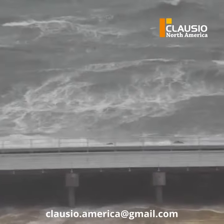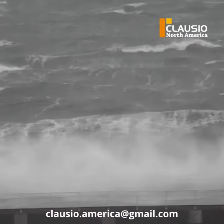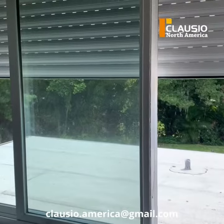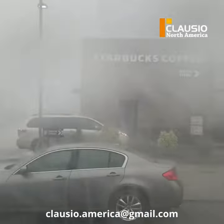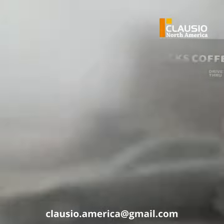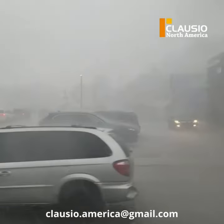Plus, they offer added security to your home and can even help to reduce noise pollution and energy costs. By equipping your home with roller shutters, you can have peace of mind knowing that you are taking proactive measures to safeguard your property and your loved ones.